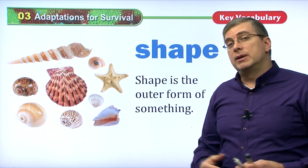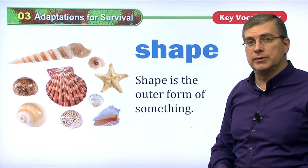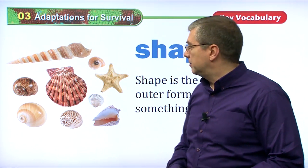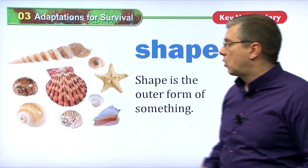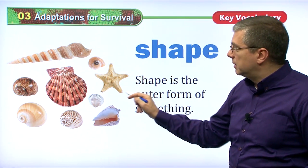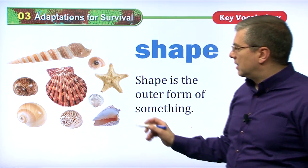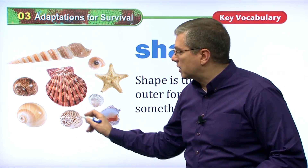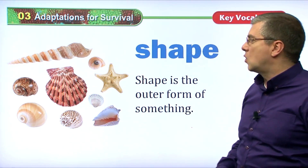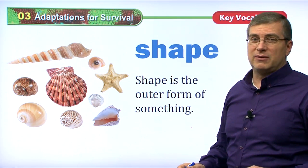When animals adapt to their wild surroundings, they will have different shapes. We can see a lot of different shapes even if we just look at shells. Some animals in the ocean will use shells to protect their bodies, and they have lots of different shapes according to their needs. Shape is the outer form of something. We have a starfish that looks like a star shape, and we have circular cone shells where hermit crabs and snails will live. Lots of different shapes for different types of animals.